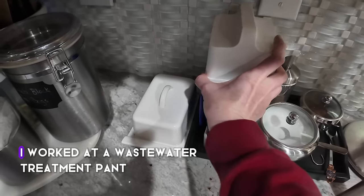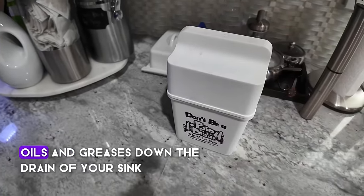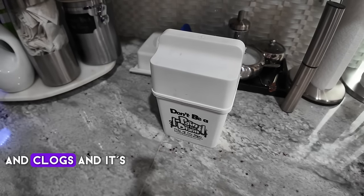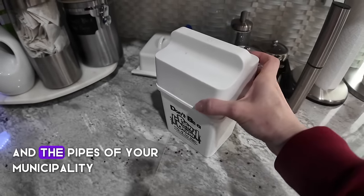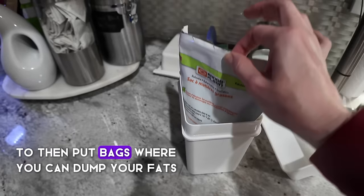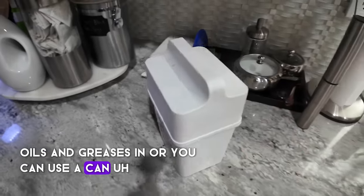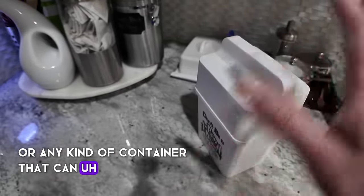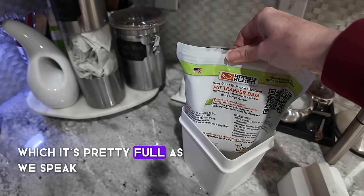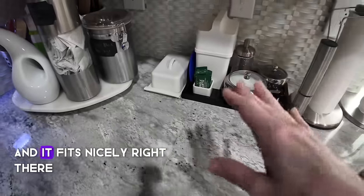I worked at a wastewater treatment plant for many years and learned you should not put fats, oils, and greases down the drain because they can create blockages and clogs — really bad for both your pipes and your municipality's pipes. Our municipality offers a storage container with bags where you can dump your fats, oils, and greases. Once the bag is full, we dump it in the trash to make sure it doesn't end up in our local sewer systems.